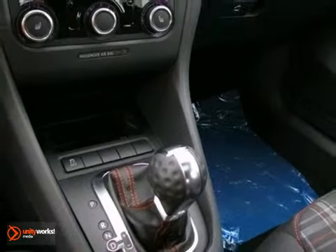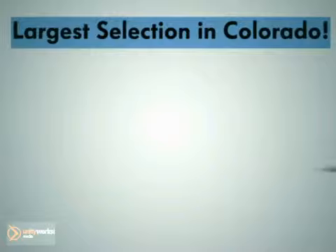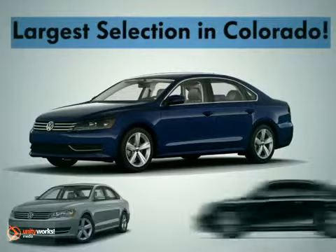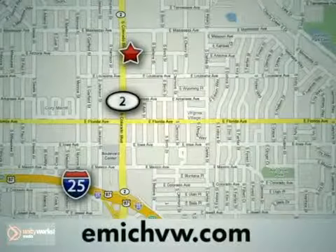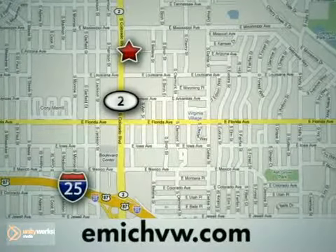Take it for a test drive today. At Emick Volkswagen, we have the largest selection for both new and pre-owned Volkswagens in the state of Colorado. We are centrally located at 1260 Colorado Boulevard in Denver.